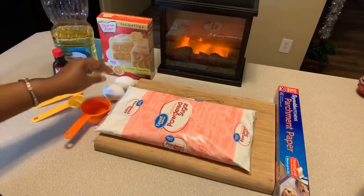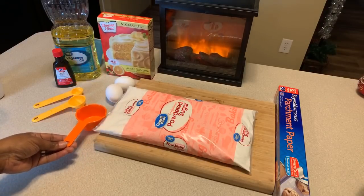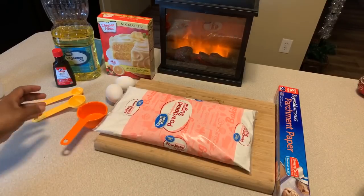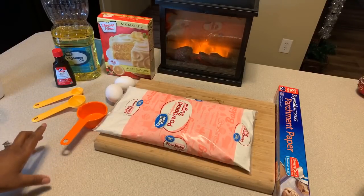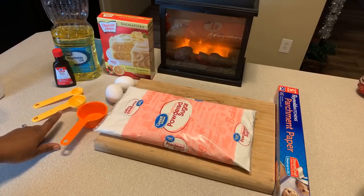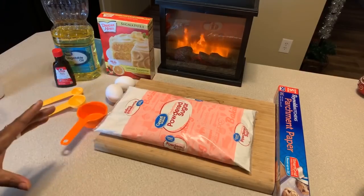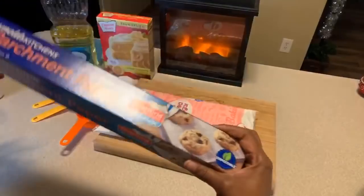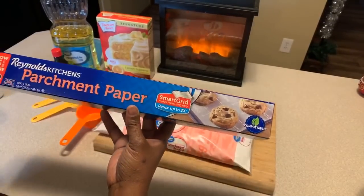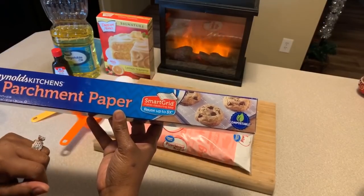You're going to need two large eggs, one third cup of vegetable oil. You can use canola oil if you want to — that will be just fine. We're going to use one teaspoon of vanilla extract and one tablespoon of freshly squeezed lemon juice. And that's it. You're going to need some parchment paper, and I highly suggest when you're making this cookie that you use parchment paper. And then you're going to need some type of baking sheets.